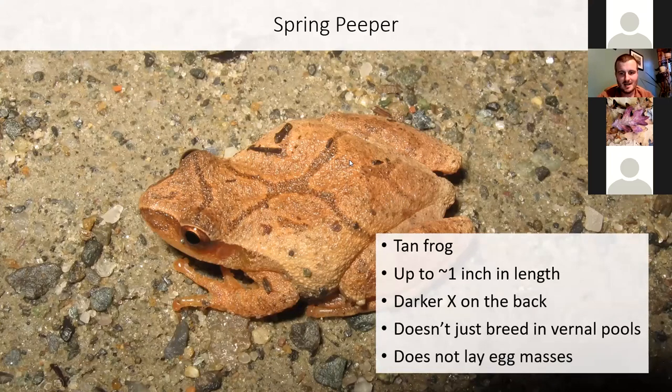What I wanted to make sure you actually heard is the call of the spring peeper. This is like the sound of spring — almost deafening when you get into the center of these choruses.